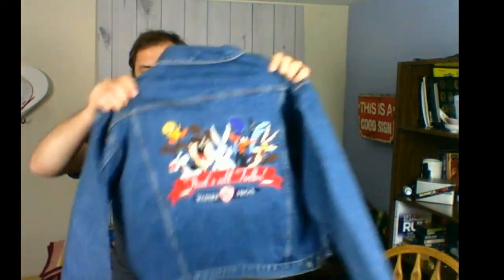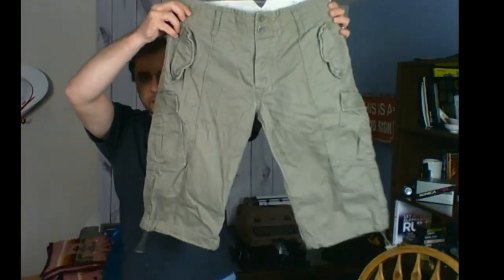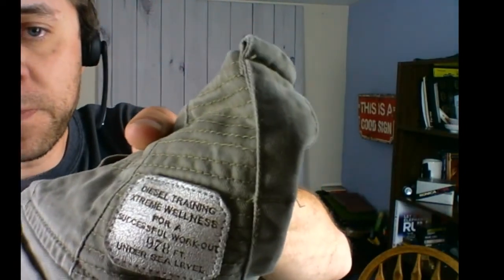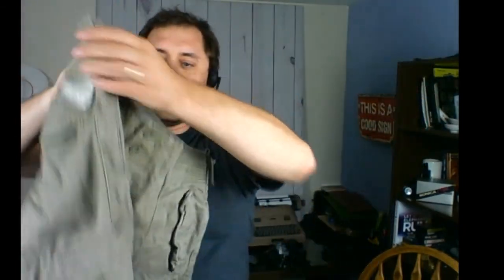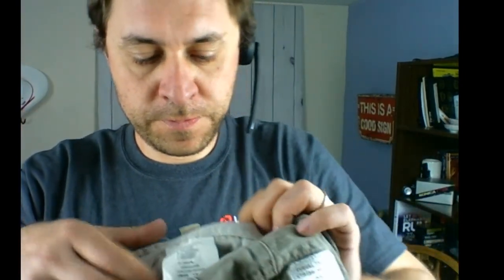I also got a pair of cargo shorts — they go below the knee. The brand name is Diesel, 'Diesel Training Extreme Wellness.' Look at the stitching — the back has a patch, very durable, great for hiking and rock climbing. Lots of stitching on the sides too. I paid around seven bucks. I haven't fully researched this brand but I'm pretty sure I can get around 30 to 40 dollars. The tag says Golden Thread Diesel, size 32.